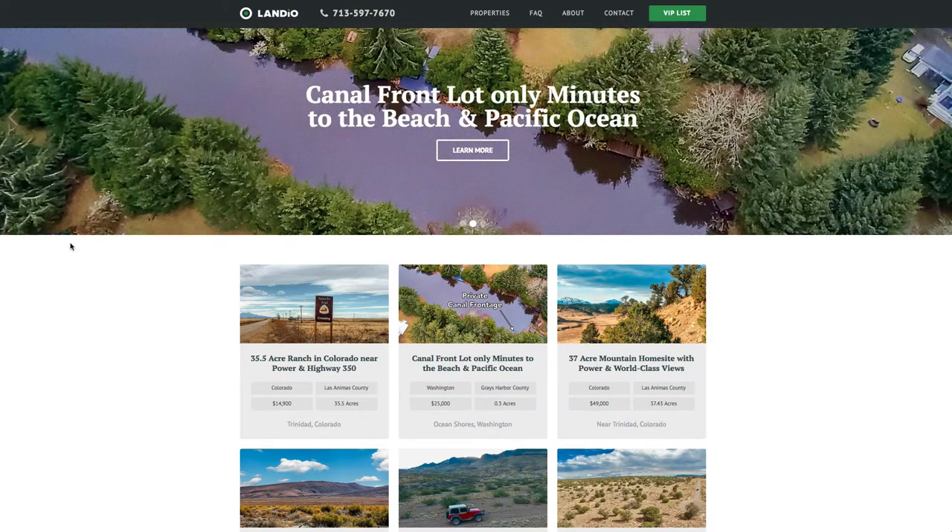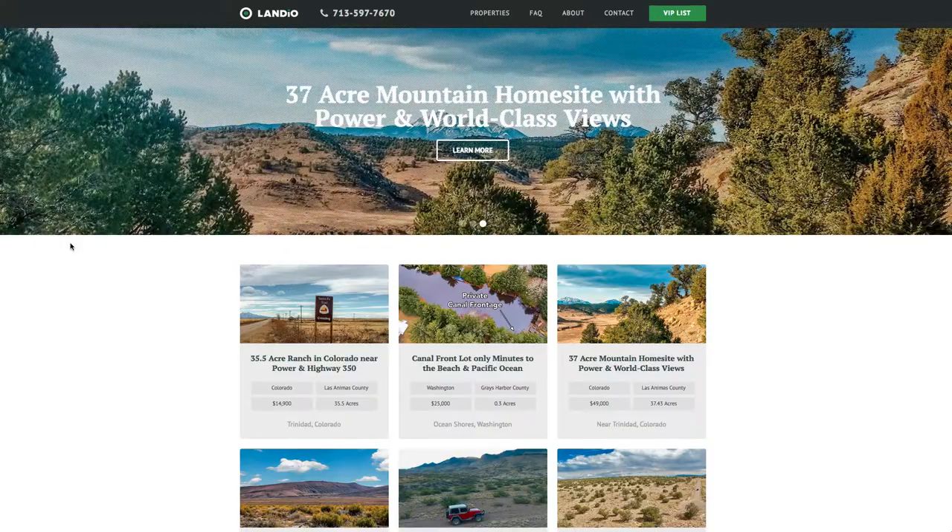Hello, this is Tori with Landio. We just listed a new 35.5 acre ranch in southern Colorado near Trinidad.